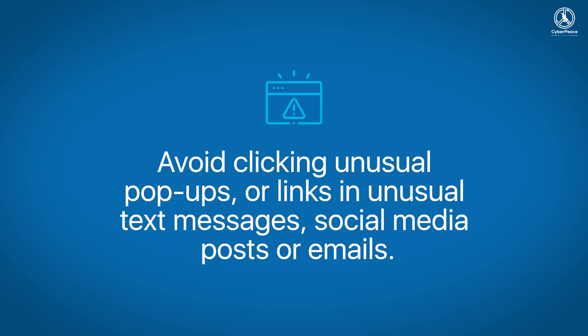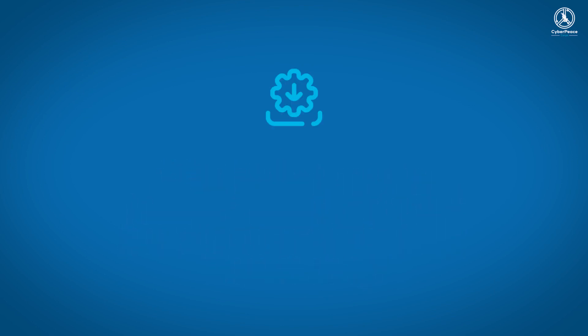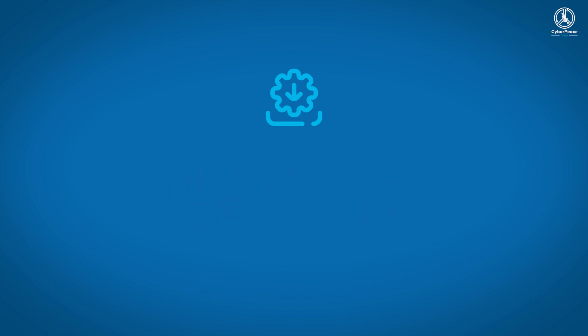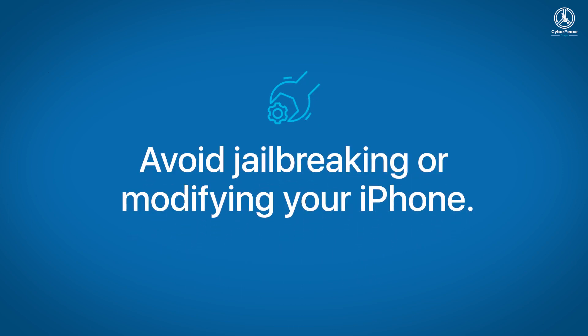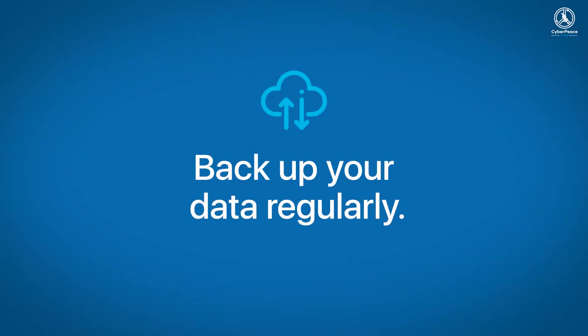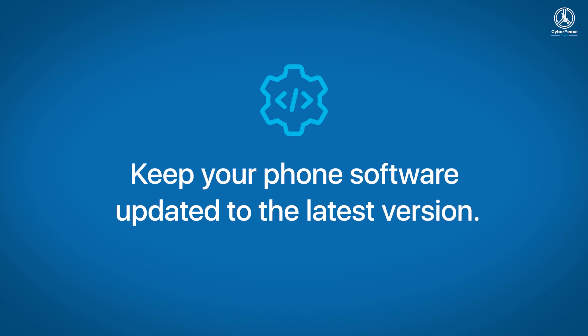In all seriousness, the best thing to do is try not to let your smartphone get infected in the first place. Avoid clicking on unusual pop-ups or links in unusual text messages, social media posts, or emails. Only install apps from authorized app stores such as Google Play or Apple's App Store. Avoid jailbreaking or modifying your iPhone. Check app permissions before installing so you are aware of what the app will access, rather than blindly trusting it. Backup your data regularly and keep your phone software updated to the latest version, which will have the latest security patches.